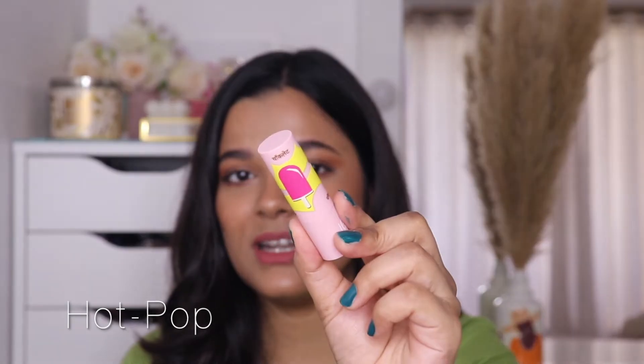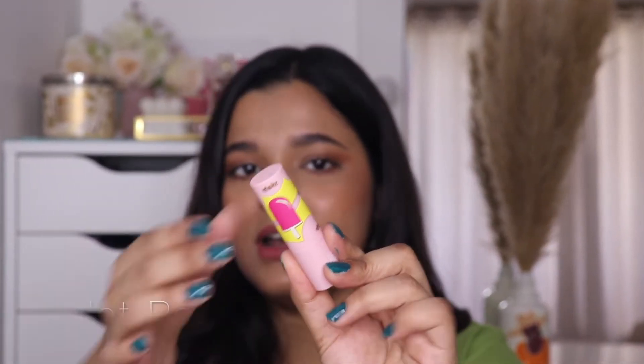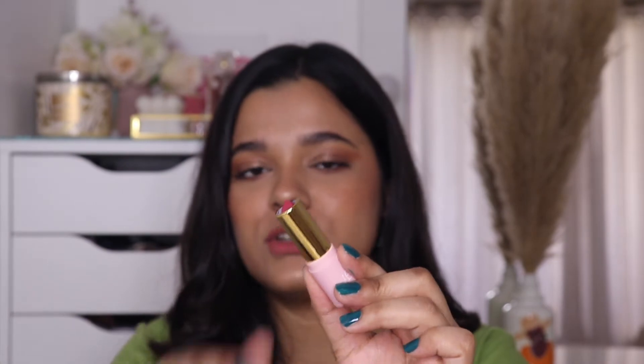These are not an extremely matte formula so they don't last as long as liquid lipsticks, but they have a good wear time of about three to four hours if you're not eating. If you're looking for the ultimate pink lipstick, try the shade Hot Pot by Love Child — really adorable packaging. It's like that ultimate pink lipstick you need in your collection; a nice warm pink color that would look good on every skin tone.